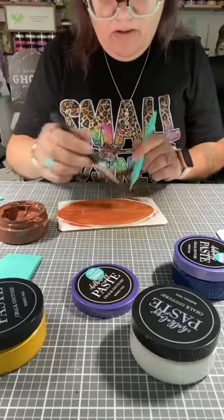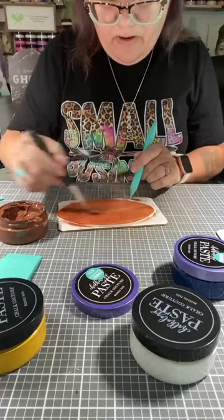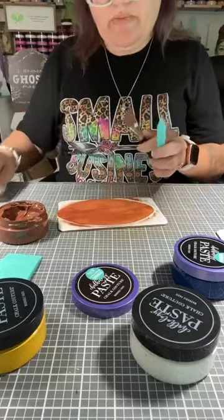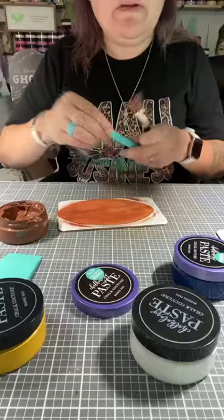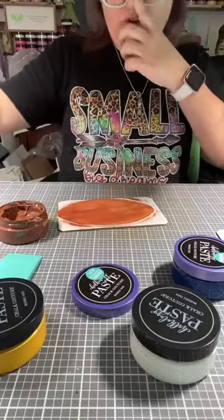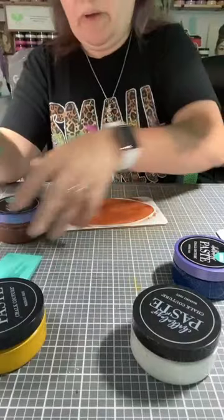I am liking the look so far. Even though it's not exactly 100% even, what leather is even, right? Just think of it that way. Alright, let's dry this and cover our paste.